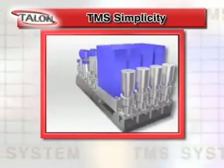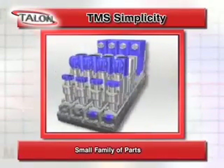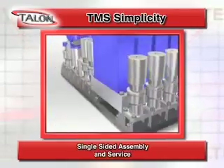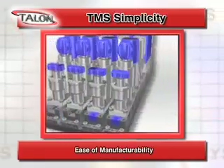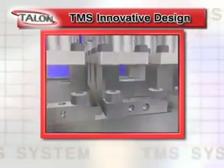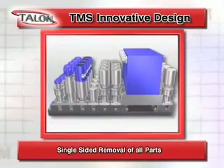At the very heart of the TMS is its simplicity, start to finish. Its simplicity includes a small family of parts which allows for fast and easy configuration changes to meet process requirements. Single-sided assembly saves time and cost in manufacturing and service.